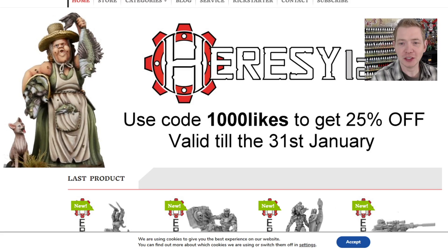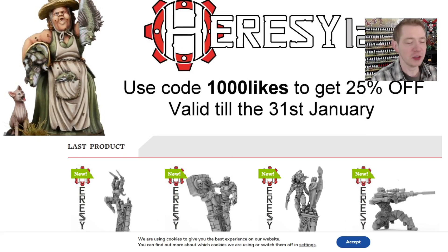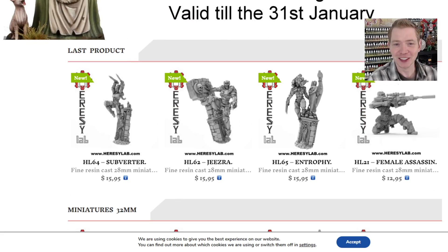They got a thousand likes to get 25% off through the 31st of January. Something tells me it's not January anymore by the time you see this video, so definitely go over to their site and see if there's another discount code, or maybe say, 'Hey, I saw that Spiky Bits video, can I get that deal?' I don't know — maybe. What's the worst they can do, say no?